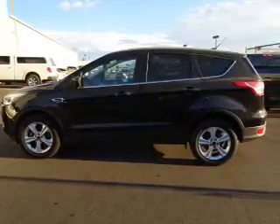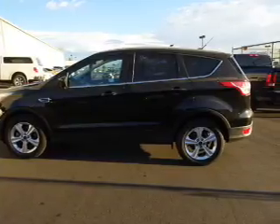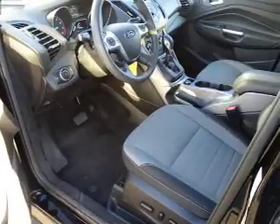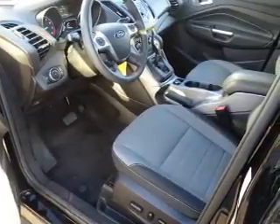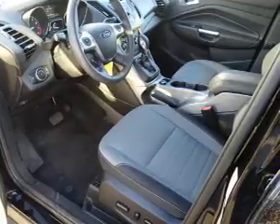Inside you'll find Ford Sync voice activation, Sirius XM satellite radio, an auxiliary input, steering wheel controls, a premium sound system, a backup camera, curtain head airbags, front airbags, side airbags, and side impact door beams.